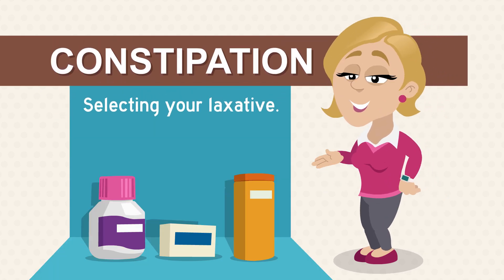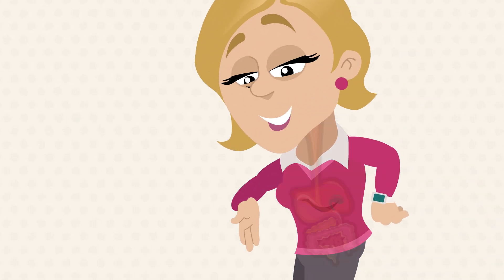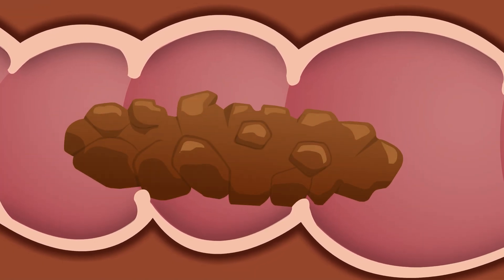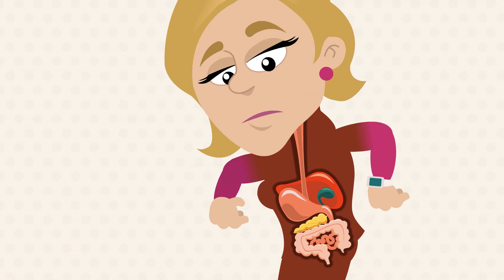Constipation. Selecting your laxative. Constipation can happen when your stool moves too slowly through your colon, causing it to become dry and hard. This can cause discomfort, bloating, and pain.